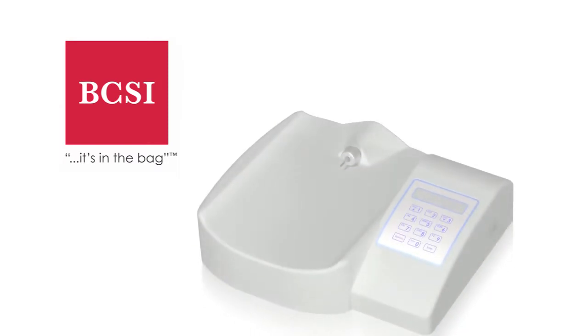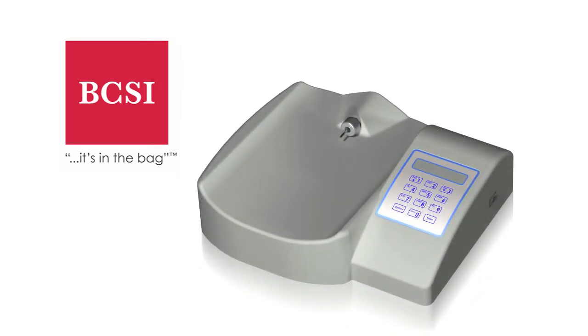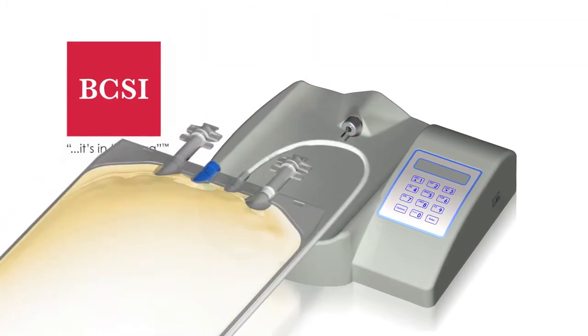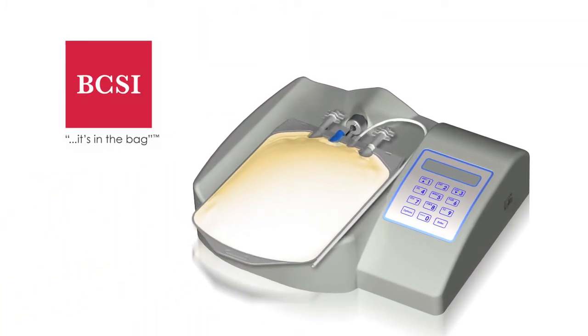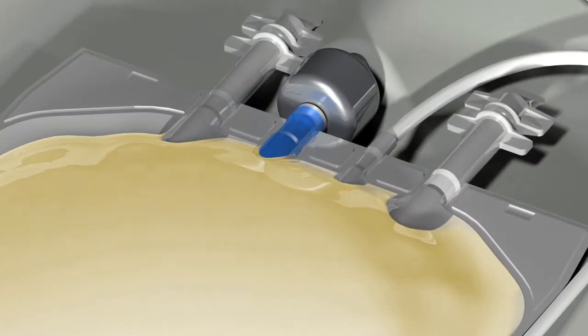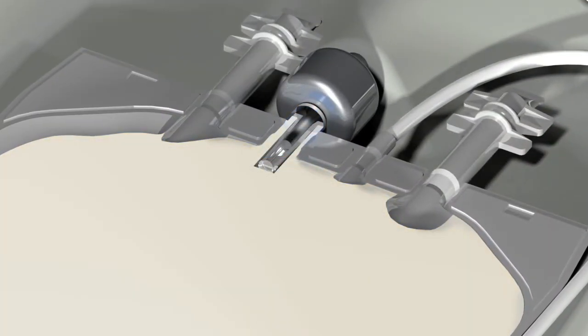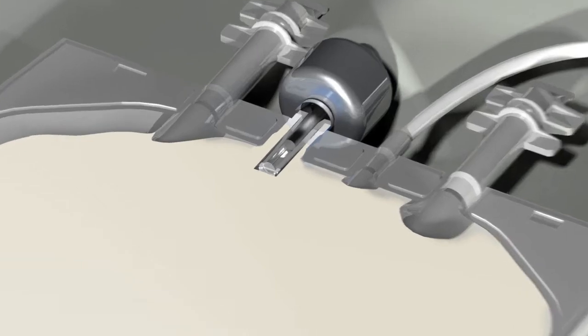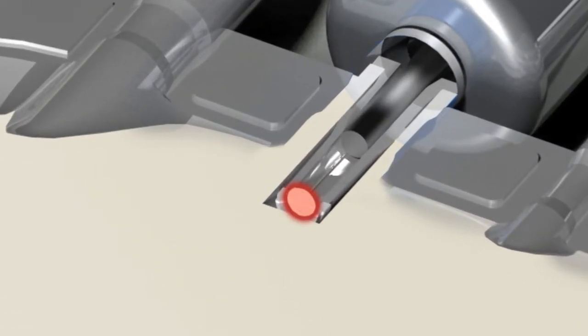The BCSI PH1000 system is a non-invasive, fast, and accurate method to determine the pH of a unit of platelets. The pH sensor integrated into the platelet bag has a plastic window that forms a sterile, leak-proof barrier. In less than a second, a green light is flashed through the window onto the fluorescent sensor. The sensor glows red or orange depending on the pH of the platelets.